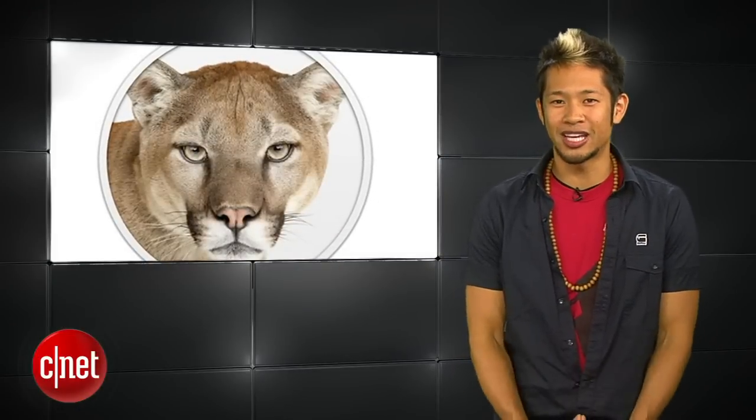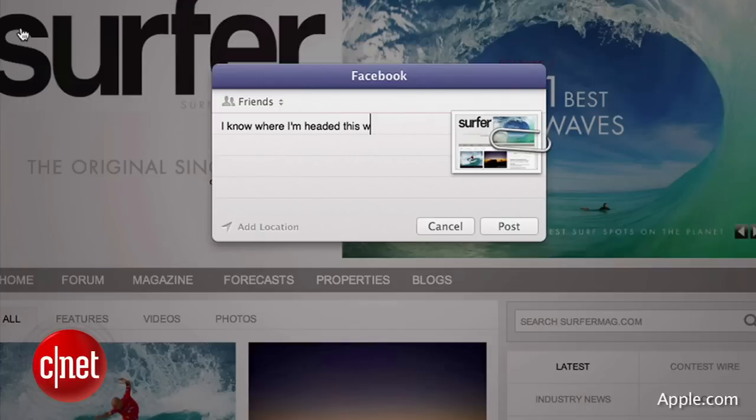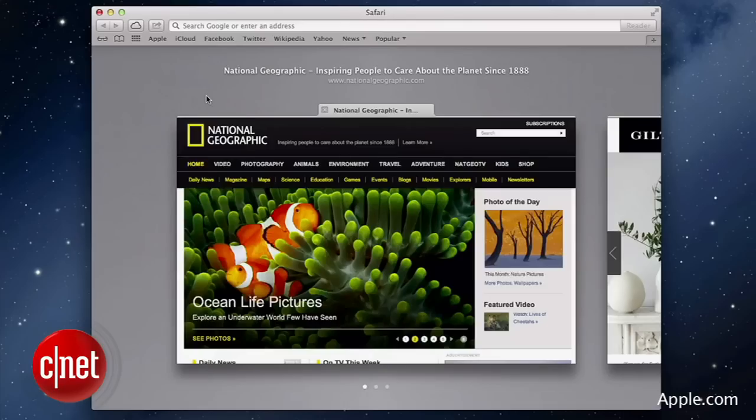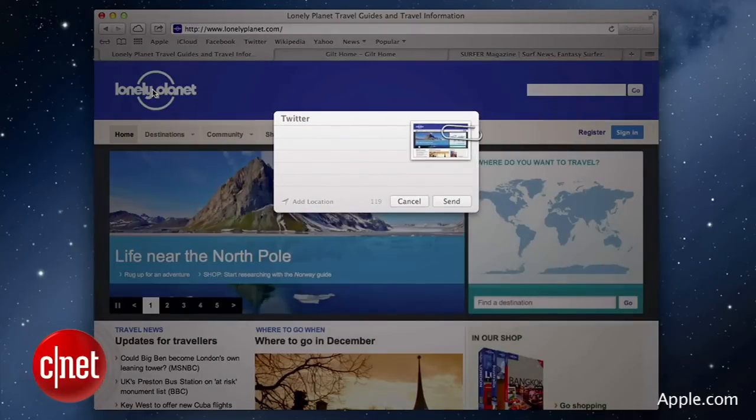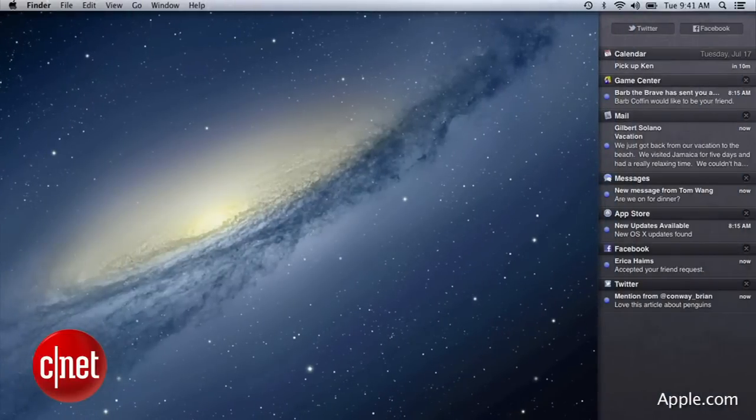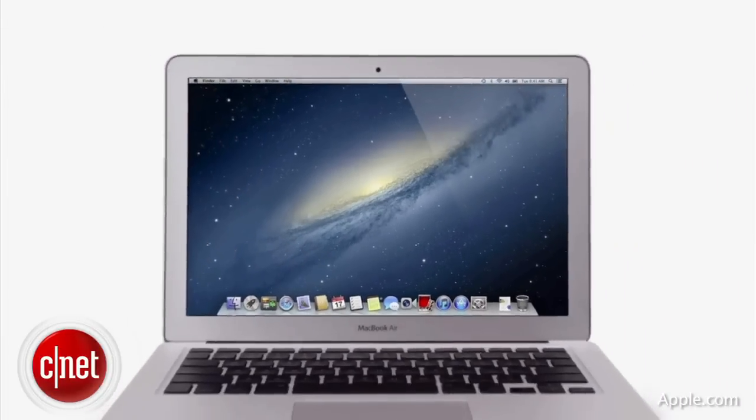We're also expecting Mountain Lion this July, and the date is getting narrowed down. A report from an Apple third-party tech support firm says there will be a vacation blackout from July 22nd to the 29th to support its desktops and portables division. This blackout could also potentially point to new iMac and Mac Mini hardware as well.